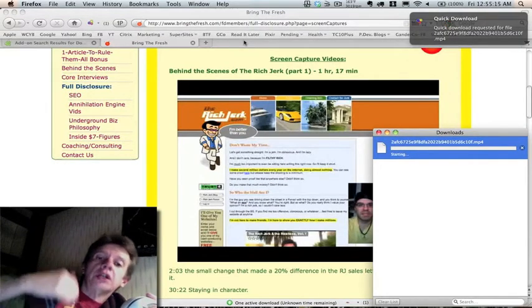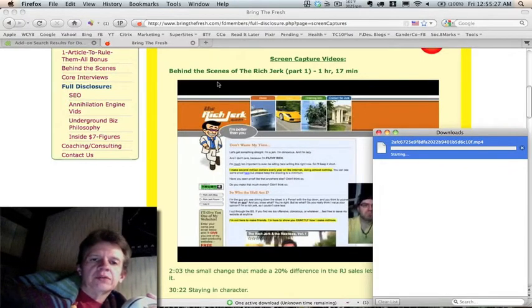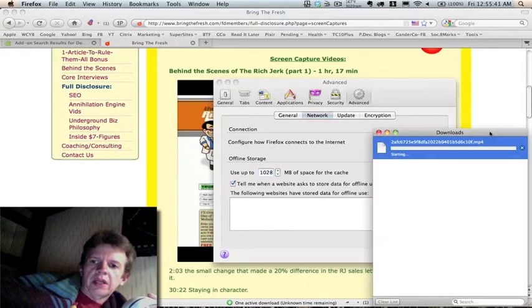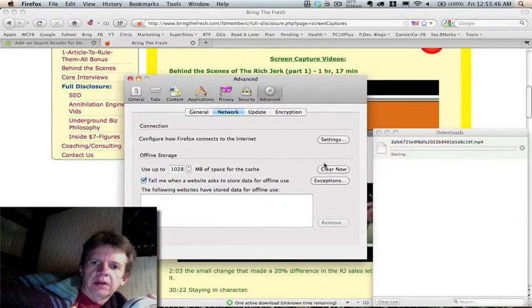Here's the second thing I want to show you — not just where to get Download Helper and leave it at that — because sometimes it does seem to get hung up a lot and you think it's not working. But really, under the hood it's working. If you're like me and can't stand not knowing, go to your preferences in Firefox and go to your cache.